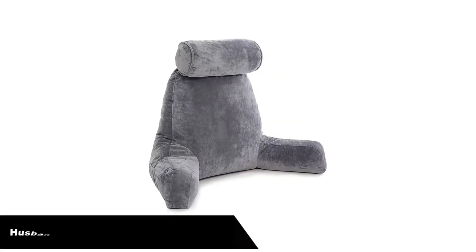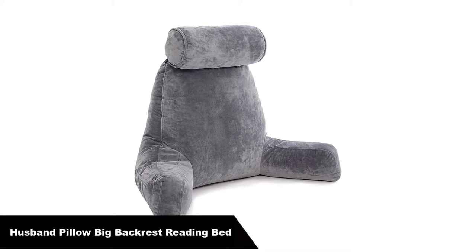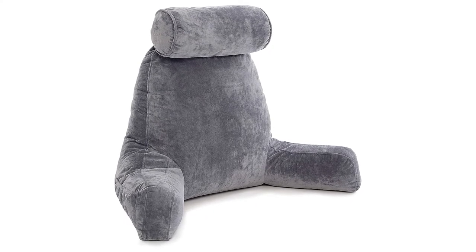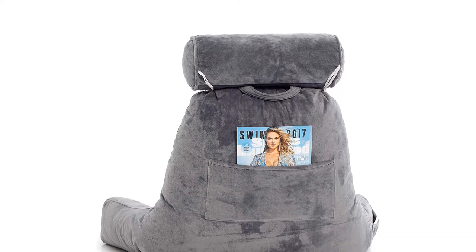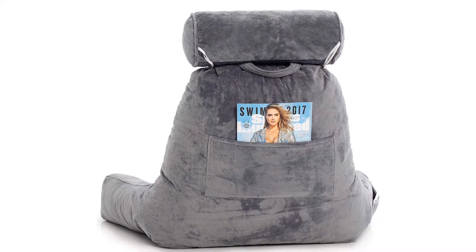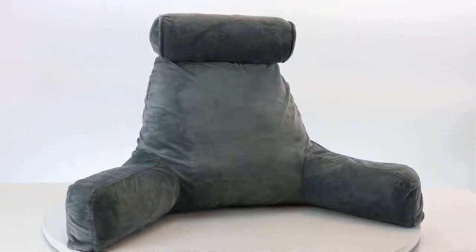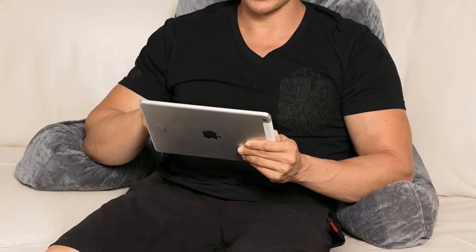Number 2. Our second best pick is the Husband Pillow Big Backrest Reading Bed Rest Pillow with Arms. Most reading pillows are known as husband pillows, apparently because they provide security, comfort, and support. Recently, they've been renamed boyfriend pillows. Hit Notion's Husband Pillow is one of the most popular on Amazon and is available in a rainbow of colors.